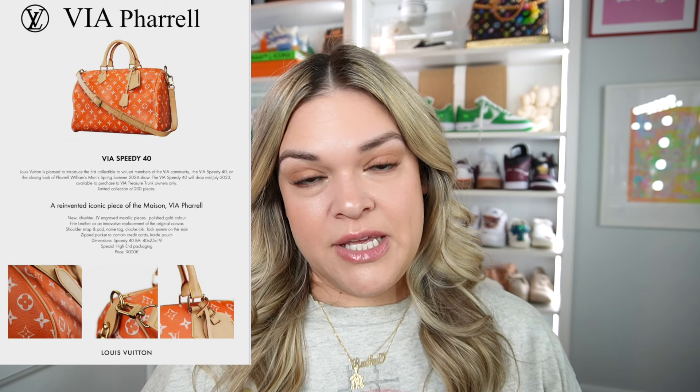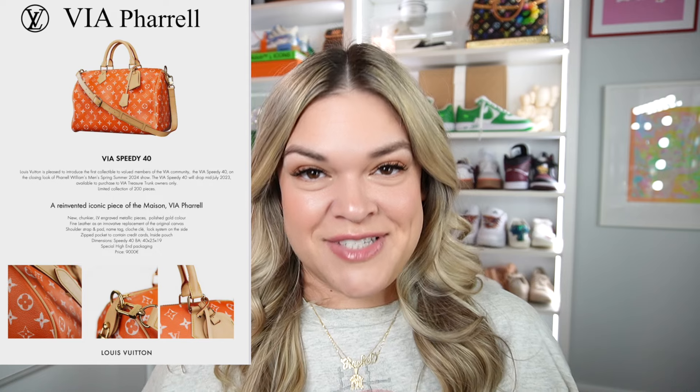The Colorful Leather Speedy Bags are available in three sizes: the 25, the 40, and the 50. The colors being released to the public were yellow, red, blue, and green on January 4th, and then the monogram brown was being released in February. We also saw that the orange size 40 Speedy was released exclusively to Via Treasure Trunk holders, Louis Vuitton's NFT program. So as of now, there are 13 leather Speedies being released to the public.